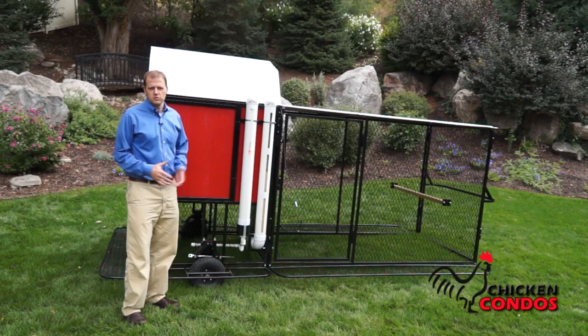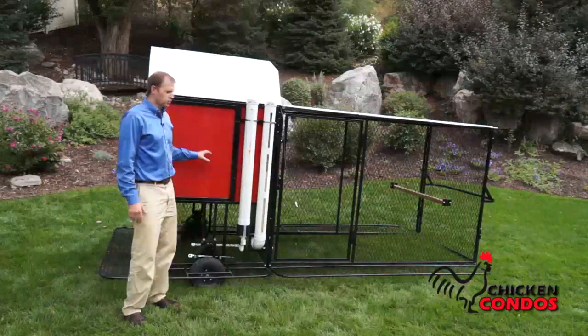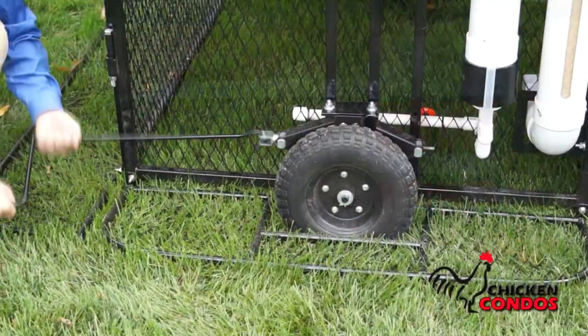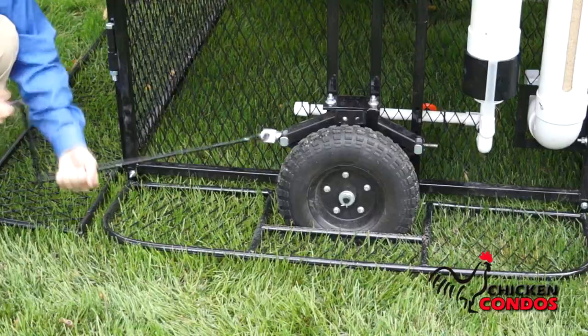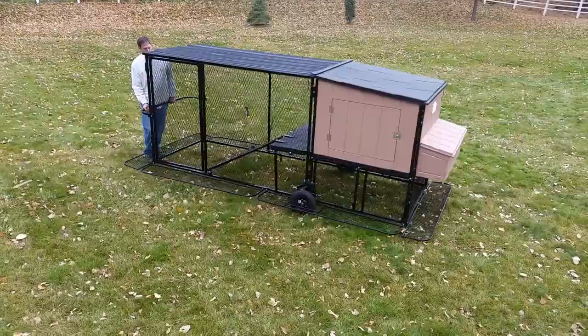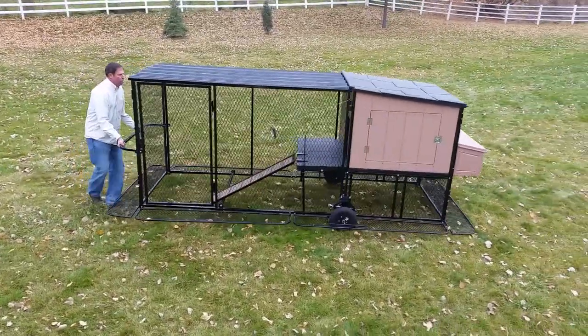What we're about to show you is the most unique chicken tractor, chicken coop on the market. Nobody else has a combination of features like this. First of all, we have a unique jacking system that allows you to jack the entire unit up, move it to another place in your yard, and then lower it back down.